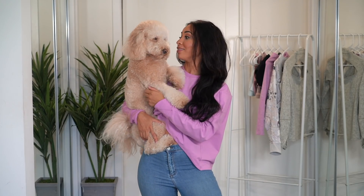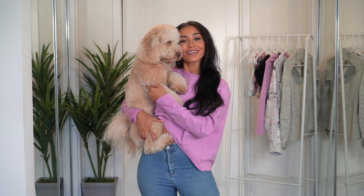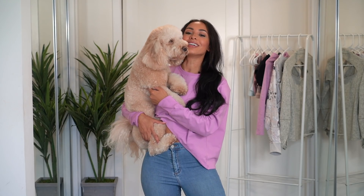Look how cute Mr. Bear looks. Look at them. He looks so cute — he's just got back from the groomers. Oh my gosh.